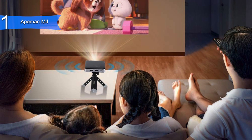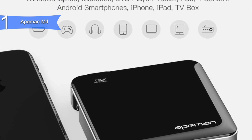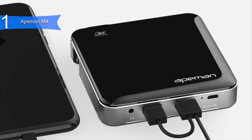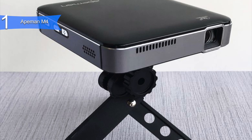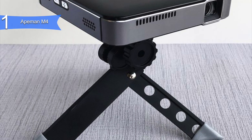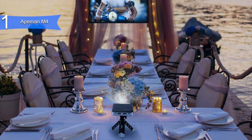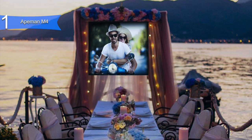It is also very convenient with multiple inputs for smartphones, laptops, tablets, consoles, and more. It has a built-in 3,400 mAh rechargeable battery for up to 2.5 hours of use without electricity, which can even act as a power bank to charge your phone. Also, it has 45,000 hours of lamp life before switching out the bulb.